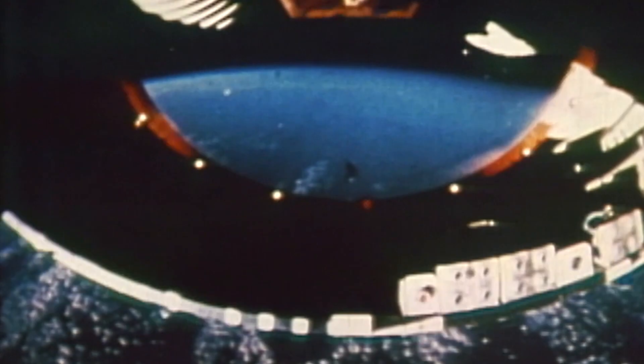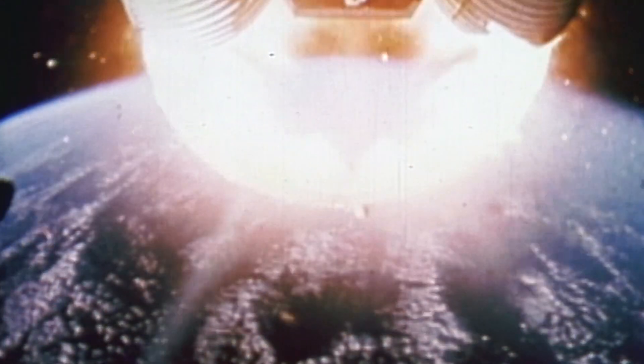Stage 2 fired for nine minutes and carried it almost into orbit. Stage 3 placed the Apollo spacecraft into Earth orbit and pushed it toward the moon.